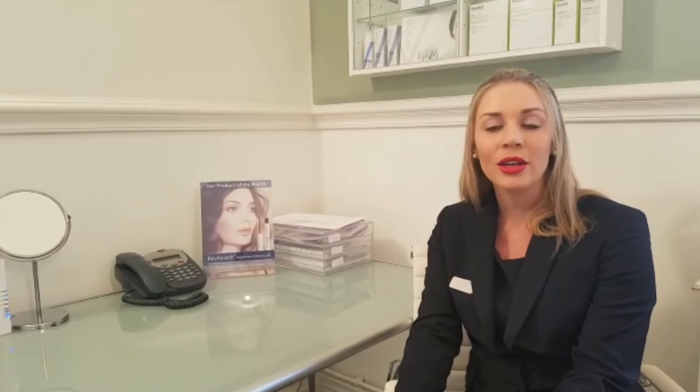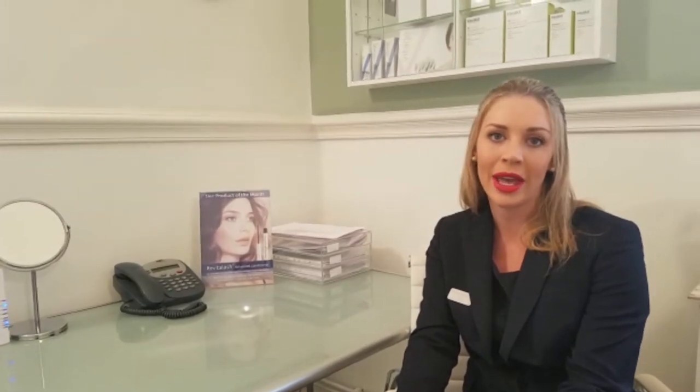Hi, my name is Natasha and I work for Courthouse Clinics. I'm the clinic manager of the Brentwood store and today I'm going to take you through a walk through our clinic, introduce you to some of our lovely estheticians and also take you through some of the treatments that we offer here.